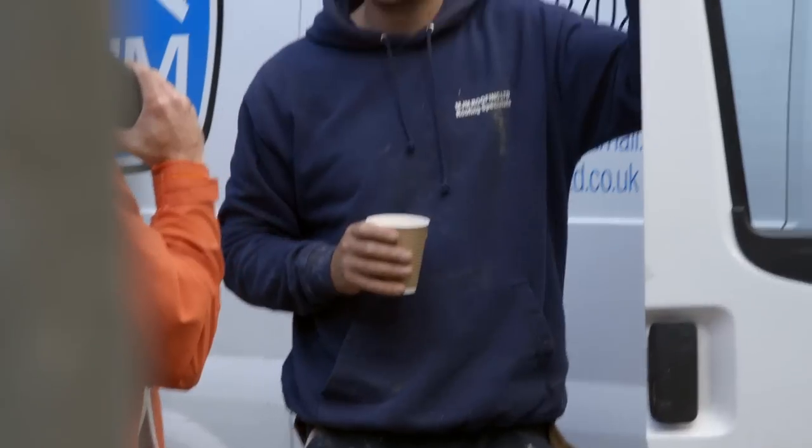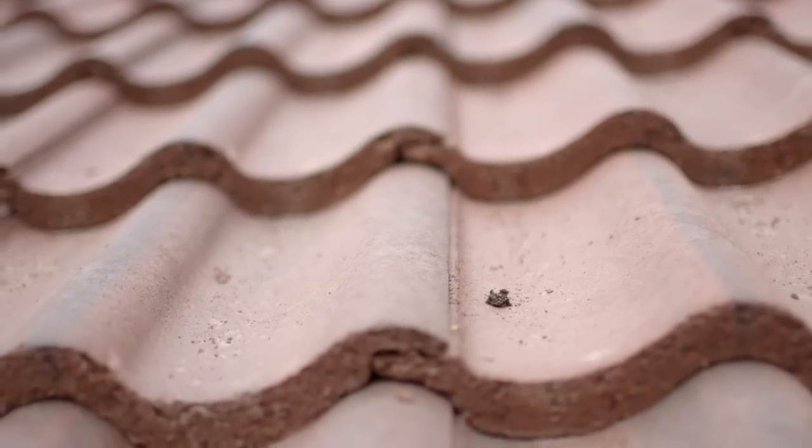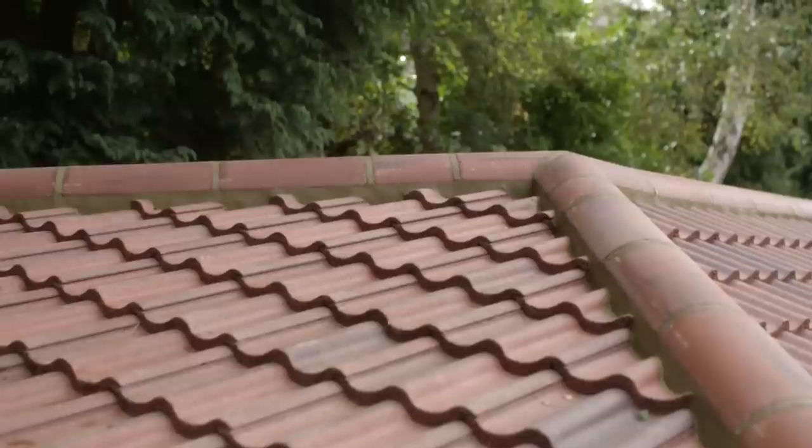I enjoy it in the summer when the weather's nice. It's a bit more of a challenge in the winter — you get a lot more done in the summer. My boss is happier in the summer as well. I do enjoy it generally. Once we've finished tiling and all the muck work's done, it's quite nice to look back and see that you've done something the customer's obviously happy with.